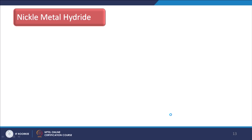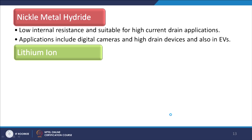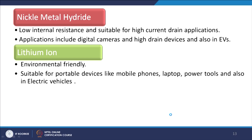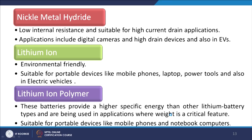Nickel metal hydride batteries have low internal resistance and are suitable for high current drain applications, including digital cameras, high drain devices, and electric vehicles. Lithium ion batteries are environmentally friendly and suitable for portable devices like mobile phones, notebook computers, laptops, power tools, and electric vehicles. Lithium ion polymer batteries provide higher specific energy than other lithium battery types and are used in applications where weight is a critical feature, suitable for mobile phones and notebook computers.